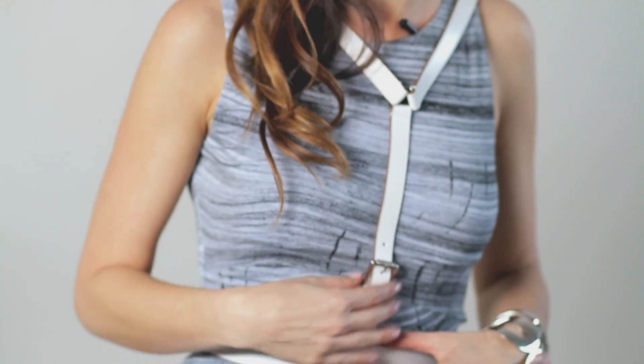So it creates kind of this cool geometric shape. I did this Bailey 44 dress that again I love wearing as is — I've worn it multiple times as is — but this kind of gives it a new feel, a little bit harder with the softer colors.